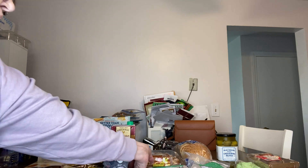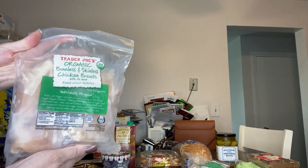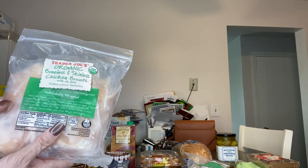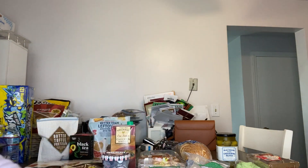Then some poultry. I always pick up these organic boneless skinless chicken breasts from Trader Joe's. They're great to keep in the freezer and they're perfect for all kinds of recipes. In fact, I'm going to be doing a recipe soon with chicken and leeks and mushrooms and zucchini, so stay tuned for that.